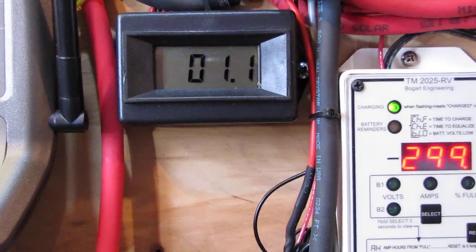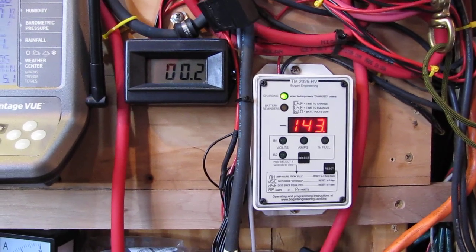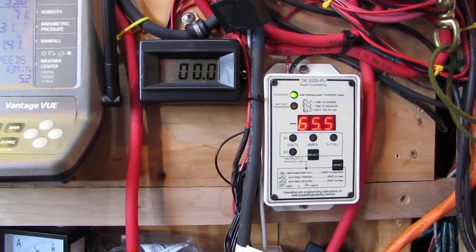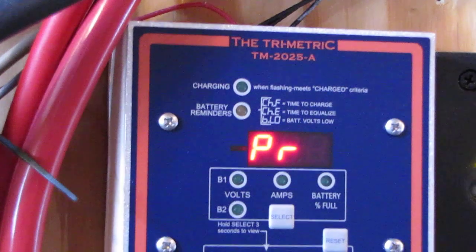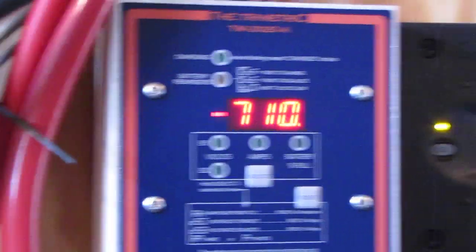We get an 11 mile-an-hour wind there — 1.2 amps. Showing the wattage — doing pretty good. And this is what we're making with the solar and wind combination: 700-and-some watts, and that's with the panels covered in snow.